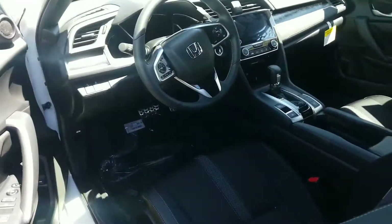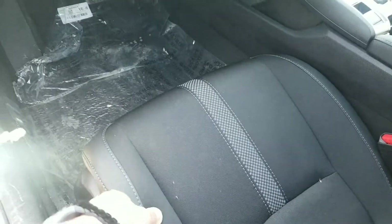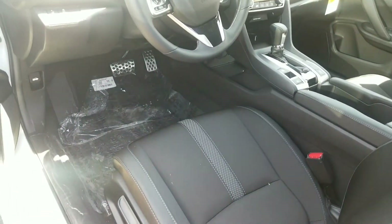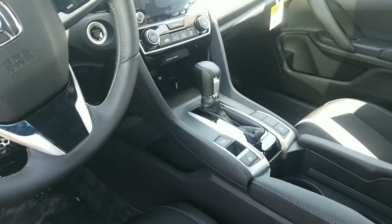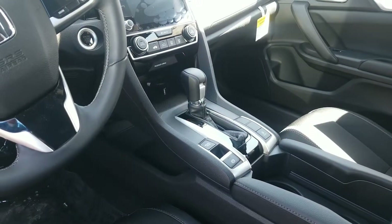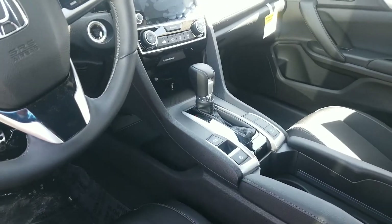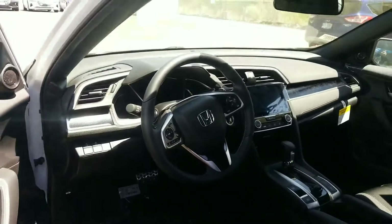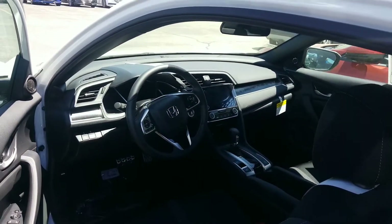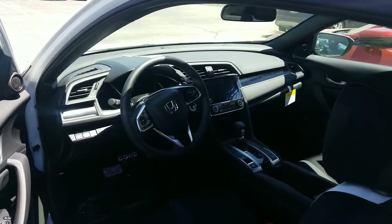You'll have a half leather, half cloth seat — the bolsters on the outside have nice leather to give you some texture. You've got the automatic CVT transmission, so you don't feel the gears as the car shifts for you. This is powered by a 2-liter non-turbo motor. You have automatic climate control and USB ports for high-speed charging.